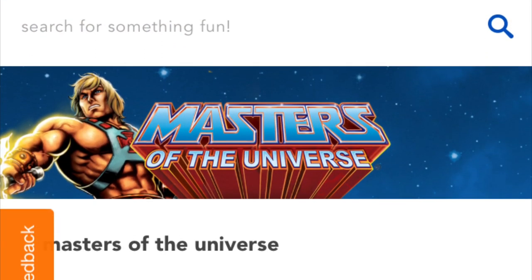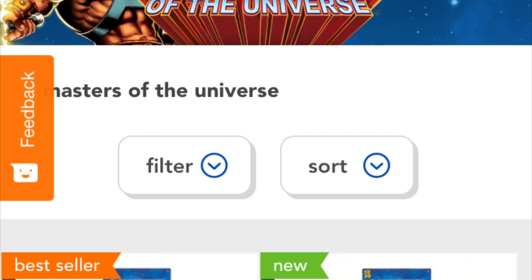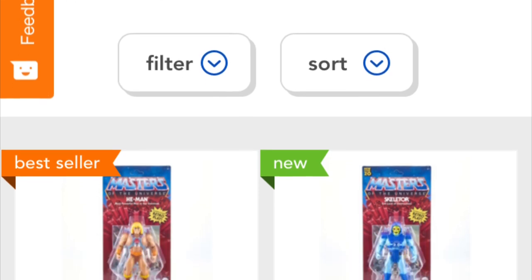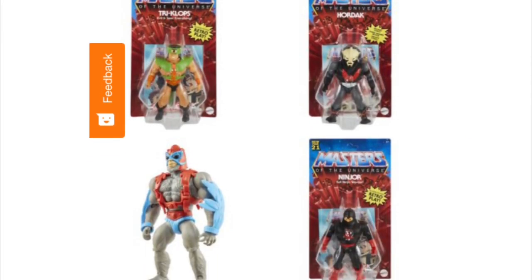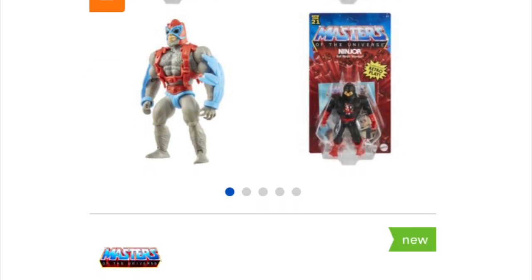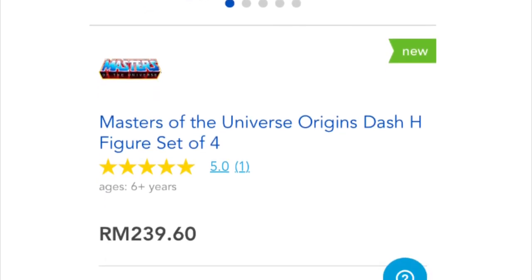Toys R Us in Malaysia has been pushing the MOTU brand pretty hard on their online website, and this has been a great resource for collectors, especially over the last few months when everything was closed due to the pandemic. Wave 4 of MOTU Origins has been on their website available for immediate purchase for the last two weeks, so the stocks are definitely available and in sufficient quantities.